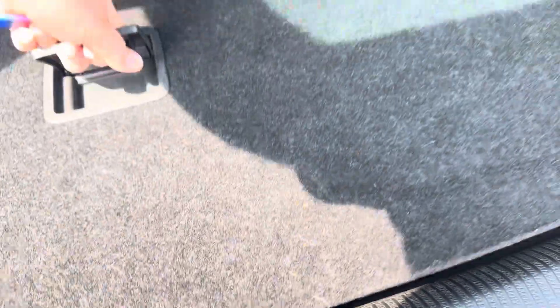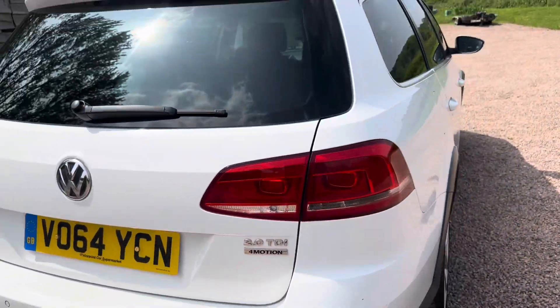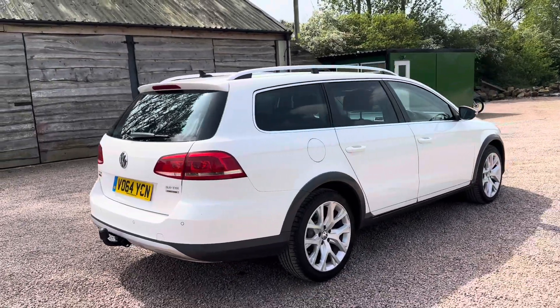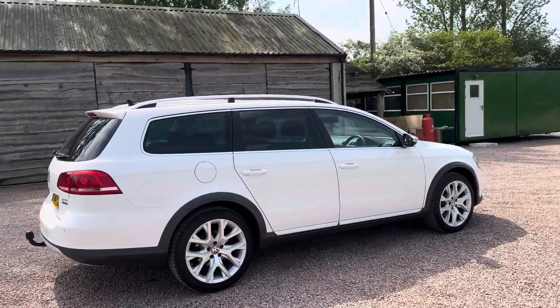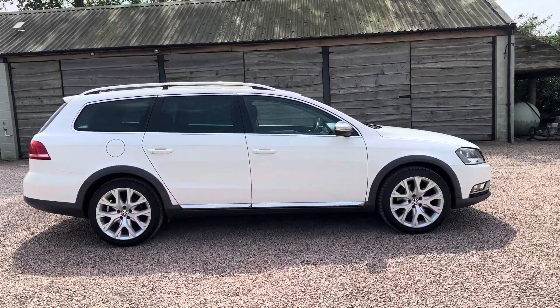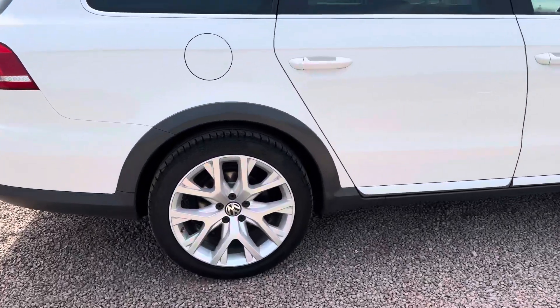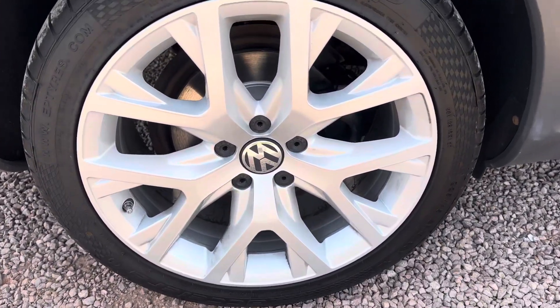Full-size steel spare wheel with a new tyre. Great looking estate car in superb condition — no dents, no scratches, no marks on the bodywork. Looks all original.